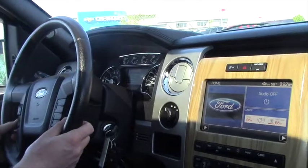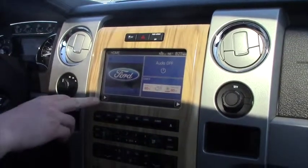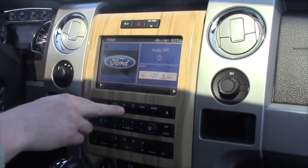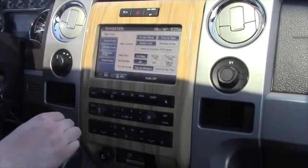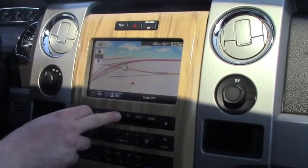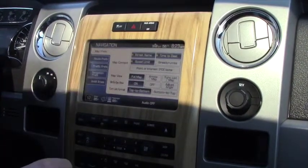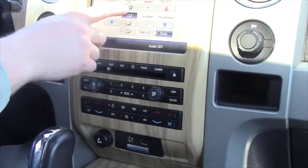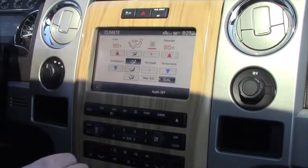Your instrument cluster, you got your four wheel drive selector, your touch screen which has your climate and your audio stuff. It's got navigation — you can just do it by map or you can set it up with all your different settings. Your climate — it looks like everything is touch screen or you can use the buttons, which is nice.